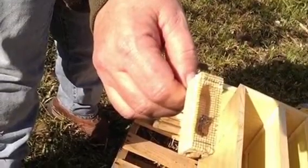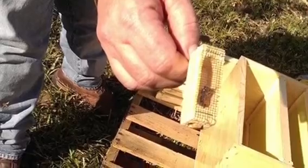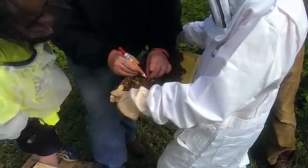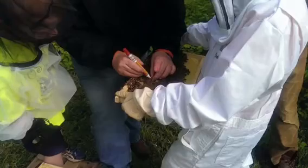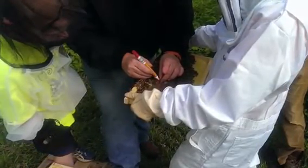This is the queen and right now we are about to put it into the hive. Right here my mentor is helping me mark the queen bee and I chose the color red for it.